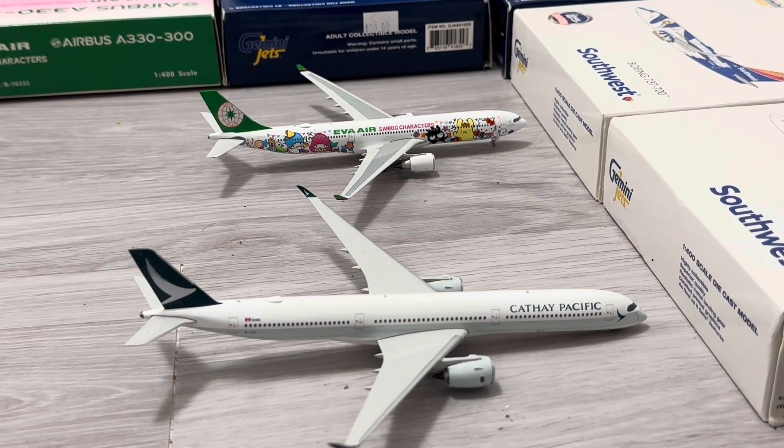Now let's get started with the northeast side of Tom Bradley. First one at the top, we have the EVA Air Airbus A330-300 in the Hello Kitty livery. He just arrived from Taipei and he'll be returning back there. I don't have EVA 777s because I always sell the 777s, so hopefully I get one soon. And next, last one, we have the Cathay Pacific Airbus A350-1000. He just arrived from Hong Kong and he'll be returning back there.